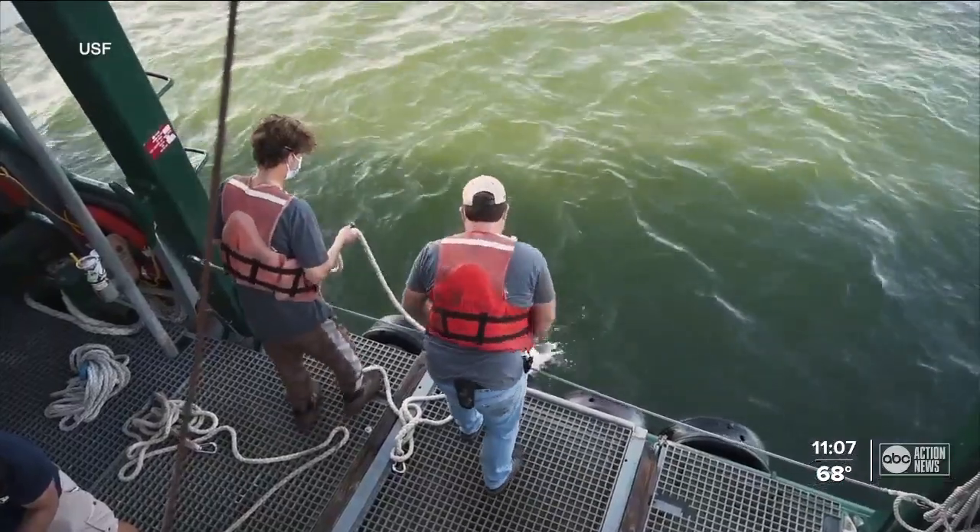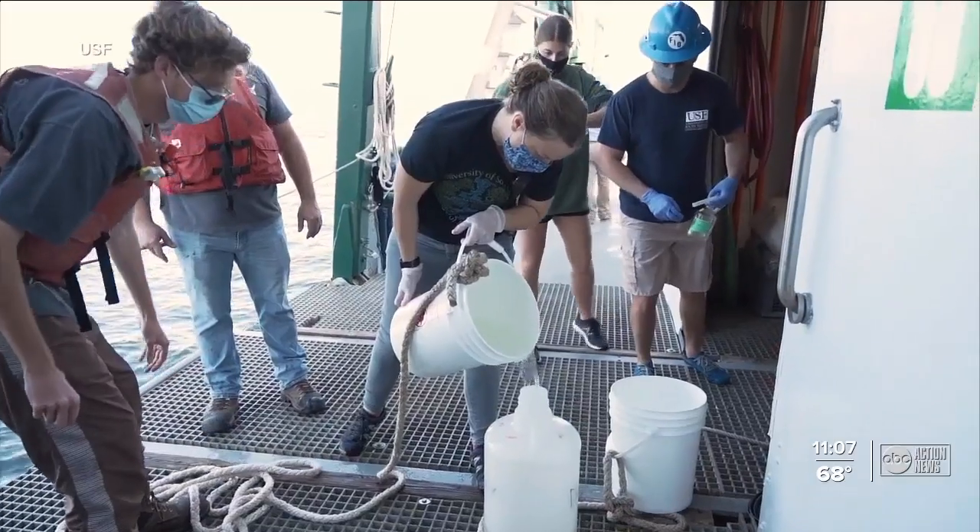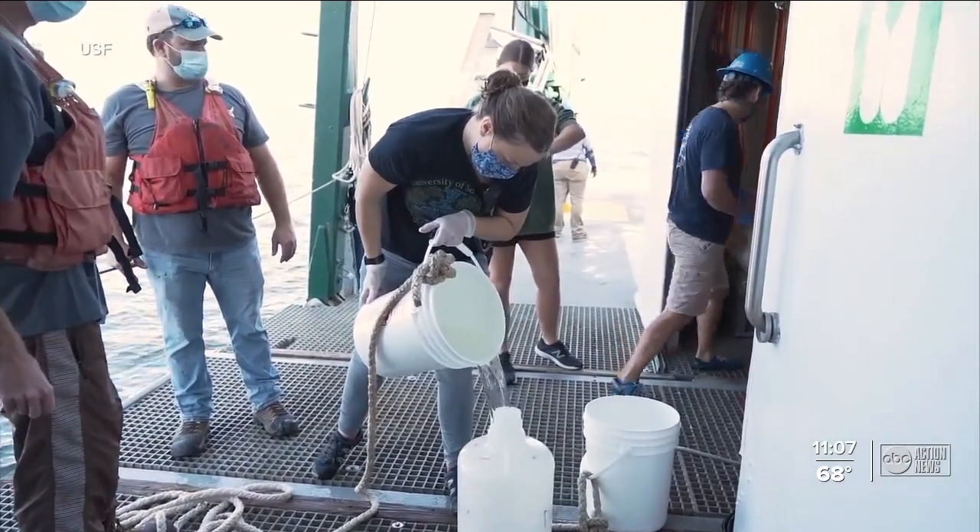They spent the day collecting samples to analyze, looking at things like the water chemistry, wildlife, and sediments. USF captured these moments of their work. We also collected samples for analysis of phytoplankton, various microbial communities, and some tracers of contaminants that might be in that discharged water.